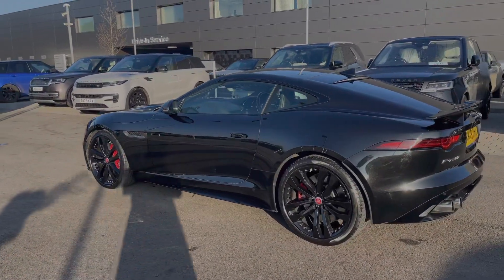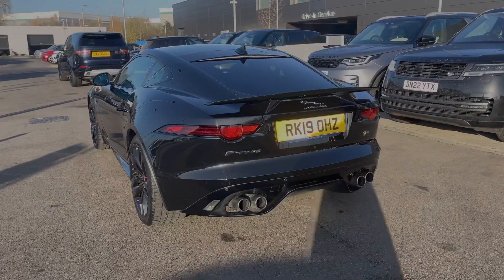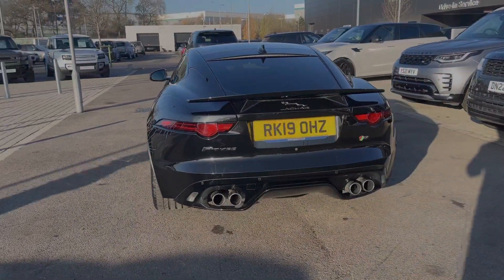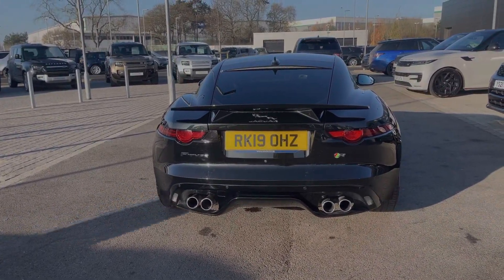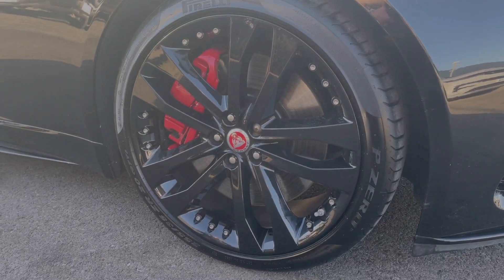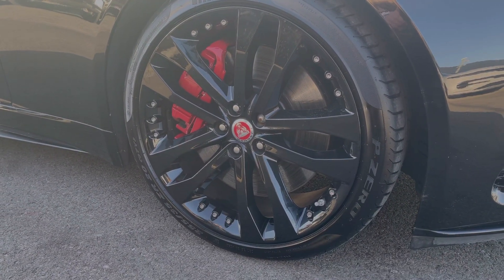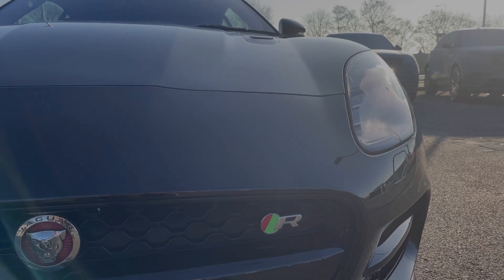The car is finished in a stunning Santorini black metallic paint job. This Jaguar comes with upgraded 20 inch 5 split spoke alloys finished in gloss black. The car has LED headlights with signature daytime running lights.